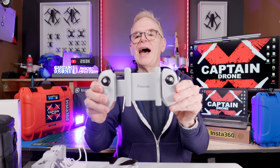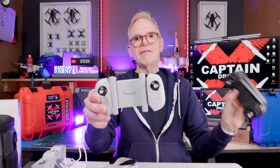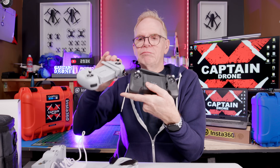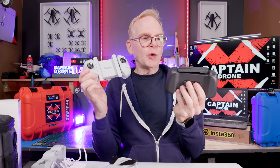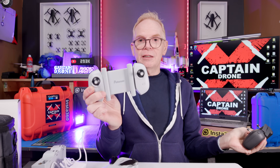Now one thing interesting is the remote. I really love this remote, but haven't we seen this style of remote someplace before? Yes we have — Fimi. Same remote, exactly the same. The antennas are a little bit differently shaped, but the buttons and everything else are pretty much the same. So whatever company is making the Fimi remote is also making the remote for Potensic.